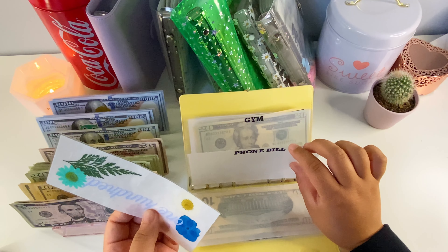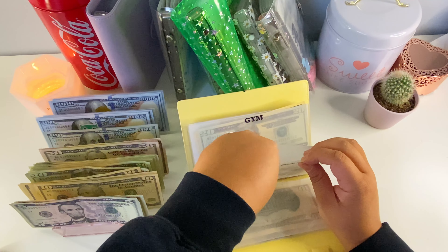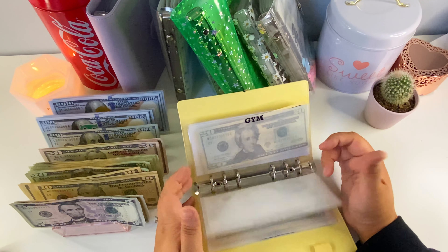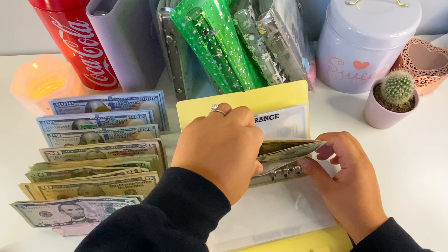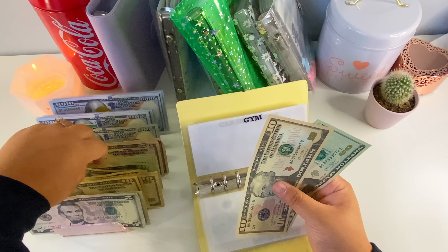This doesn't get paid until August and I want it to accumulate some interest. Next is gym — we're gonna take out two tens and put in a new $20, so we still have $50. We pay $40 each time so I don't want to put a $50 in and then try to make $10 change.